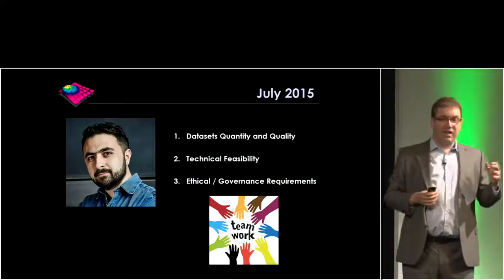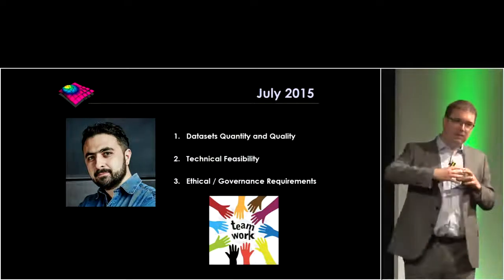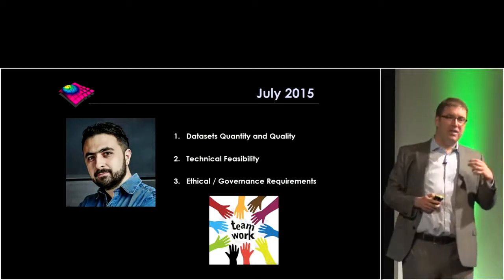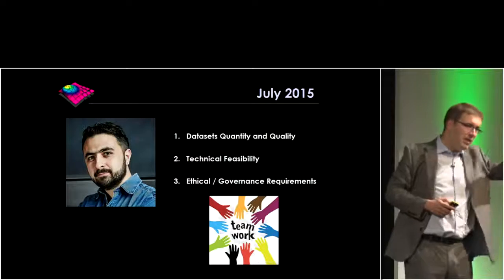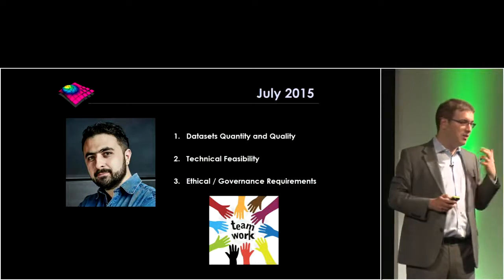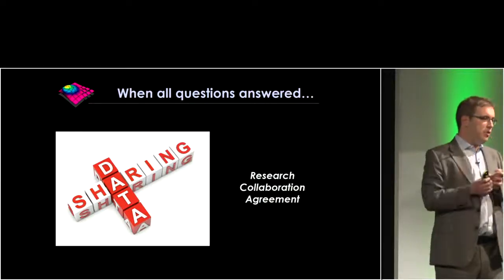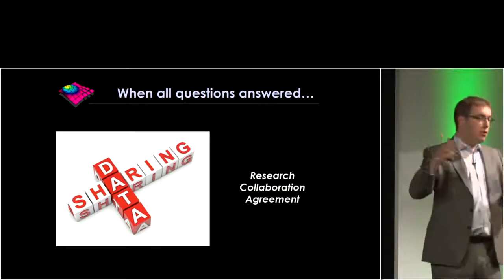I went away from that meeting excited but needing to find a lot of answers. It took me six months to a year to begin answering those questions. In my experience, if you ask clinicians those questions, nine times out of ten they'll say they'll be back in a week — and then you never hear from them again, because it's such a challenge to find the answers. When we finally had the answers, we could put a data sharing agreement in place. It was in 2016 that we formally announced the collaboration, sharing a little over one million anonymised OCT volume scans — all historical and anonymised — to begin the research collaboration.